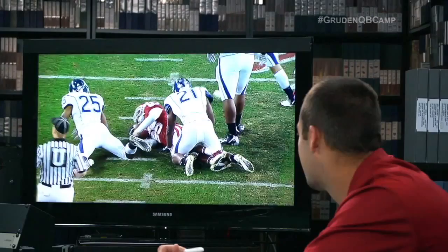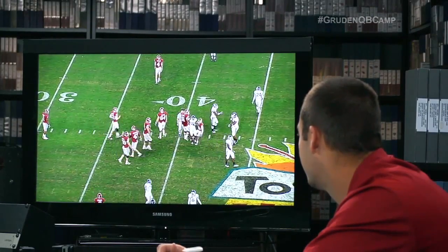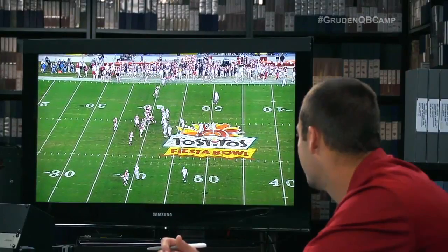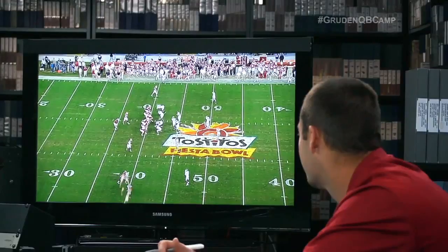Here's Broyles — now watch this. Broyles gives the ball to the referee, and before Connecticut can say 'Tostitos,' you've got a play called, you've got protection, you've got a route called. Look at this — Connecticut Husky man trying to get off the field.